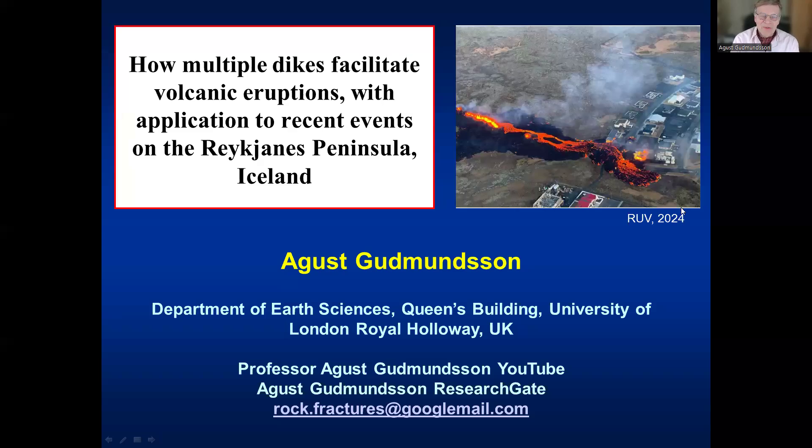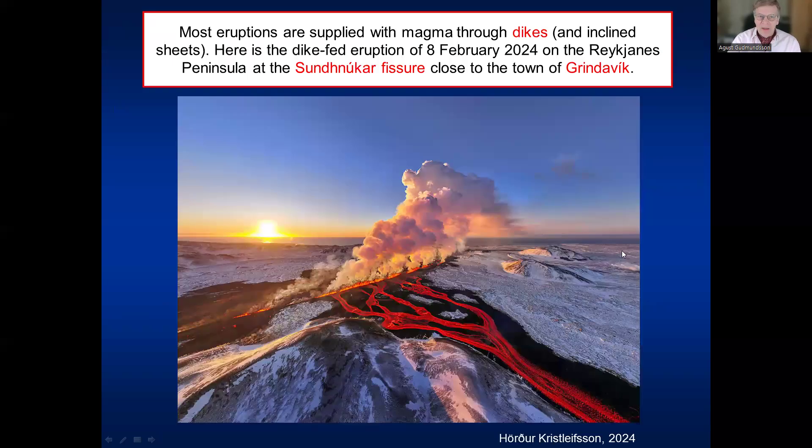Hello and welcome to this talk on how multiple dikes can facilitate volcanic eruptions, with application to the Reykjanes Peninsula. Most eruptions are supplied with magma through dikes or inclined sheets. Here is one dike-fed eruption — the one from the 8th of February 2024 on the Reykjanes Peninsula at the Sundnúka fissure, which is still active as I speak, close to the town of Grindavík.